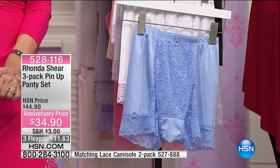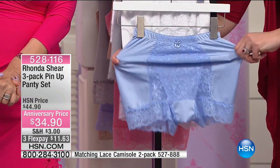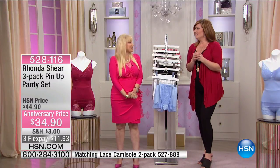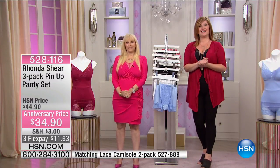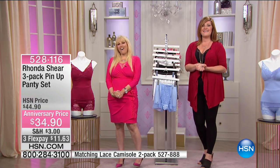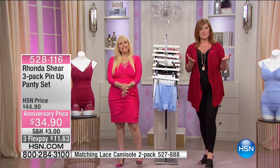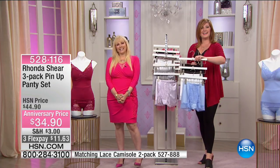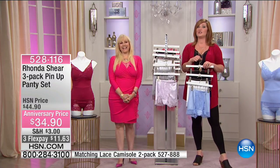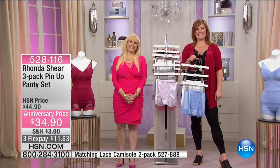I just got out of the hospital, and the nurses helping me get dressed were like, 'Oh, how do you get that?' Women do appreciate pretty undergarments, even in one of those ridiculous hospital outfits. I think I got you three new customers too. Sam, we appreciate you spreading the good word about Rhonda Shear. Great good health to you — I feel better as soon as I get my underwear. They're on their way to you, Sam. What a great call.